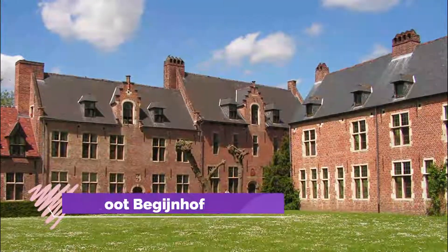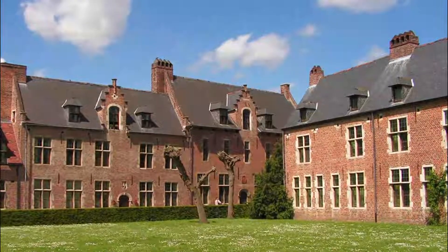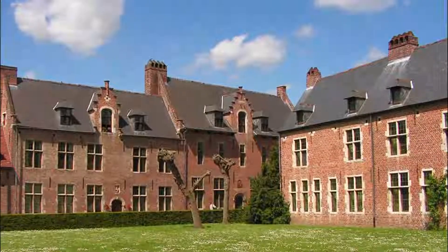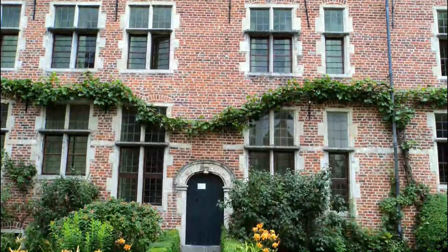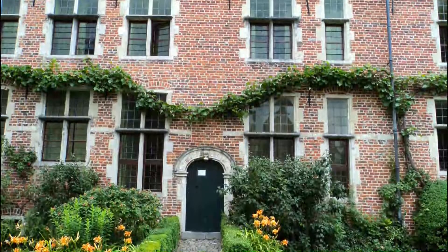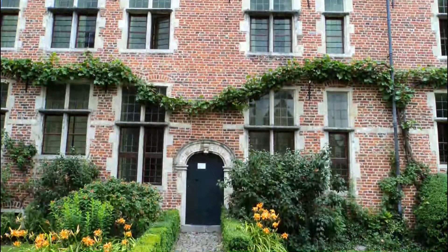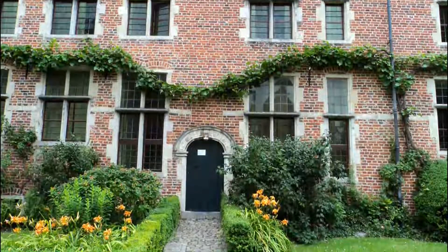Number two: Begijnhof. This serene area used to be the residence of the Beguines, now converted to be the residence of KU Leuven professors, guests, and research students. The well-preserved houses and garden are worth a visit. The area is very quiet and nice for an evening walk. It is located 10 minutes walk from the old town hall and is a UNESCO heritage site.